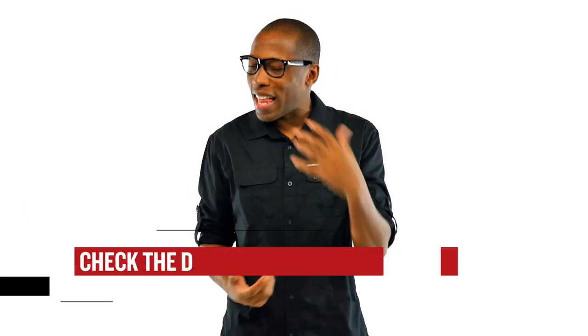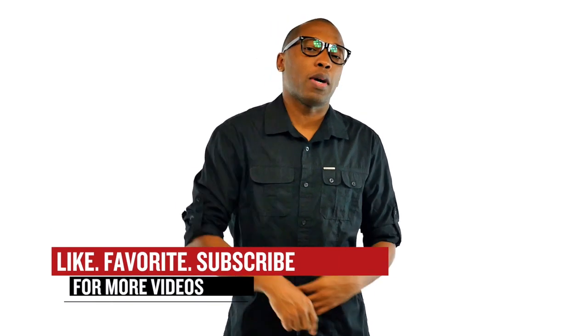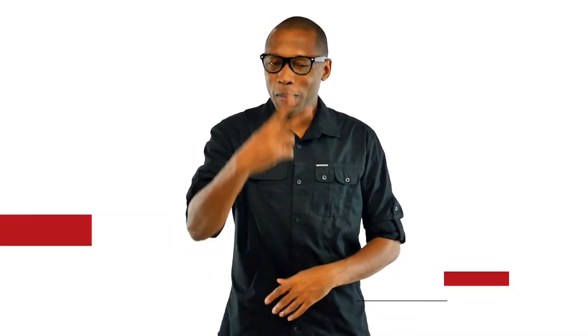Jordan with the 5, Adidas with the V2s, Under Armour with the 2.5 — there's a lot to choose from this week. Be sure to check below for a link to all the shoes that I talked about in the video today, and be sure to hit that like button and share the news. I am your host, Jacques Slade. This is the Heat Check presented by Finish Line, and as always, I appreciate you. Alright guys, I'll see you soon. Peace.